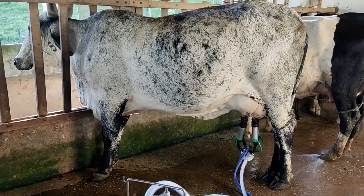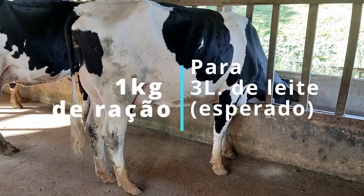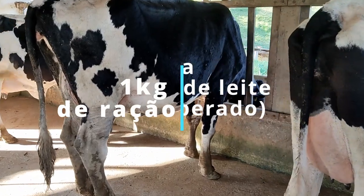E quanto de alimentação cada animal recebe por dia? A regra é 1 kg de ração para cada 3 litros de leite. O volumoso, à vontade — porque vaca com fome não dá leite.